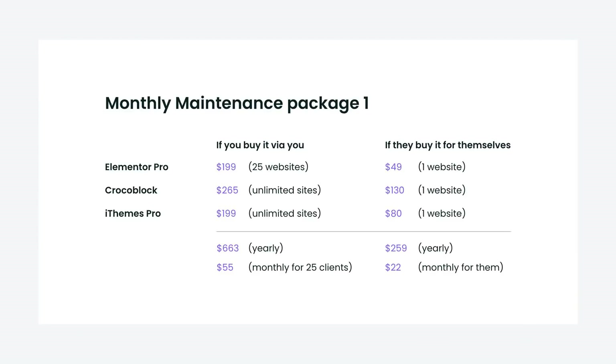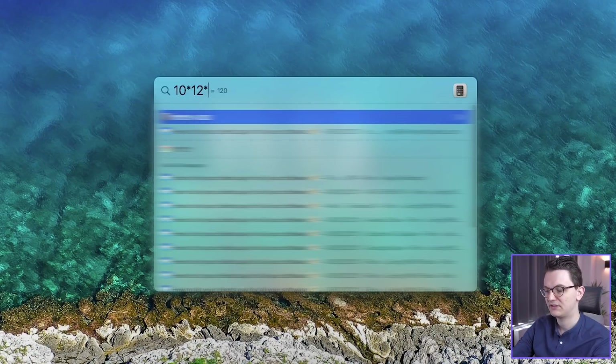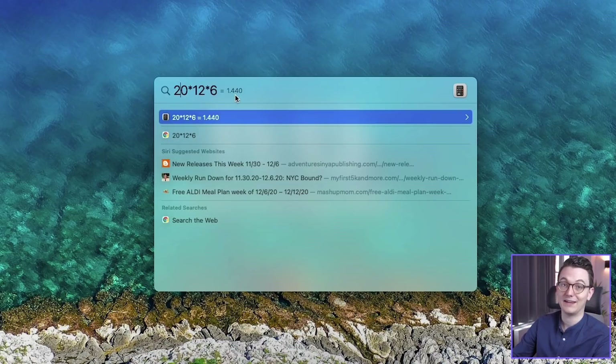That means you're going to pay $663 in your first year to have all the software for your clients and for your own website. So if you charge $10 a month times 12 months times 6 clients, you are already making a profit. After 6 clients you're making a profit, which is great because 6 clients is very doable even in your first year. This is excluding the profit you make by designing and building websites — this is only for the maintenance packages.